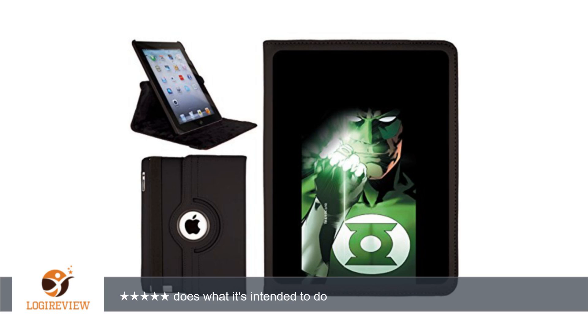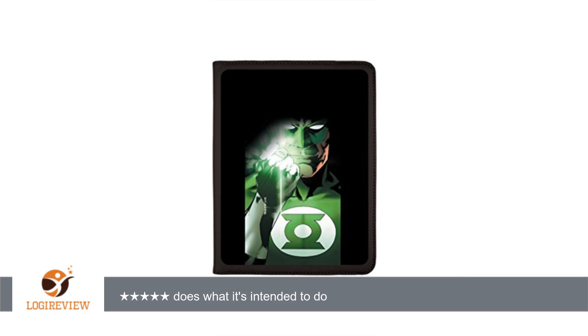A customer wrote: I had to replace my prior cover due to the fact that I dropped the iPad in the corner of the casebook.